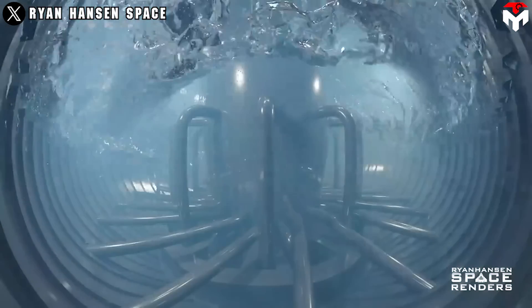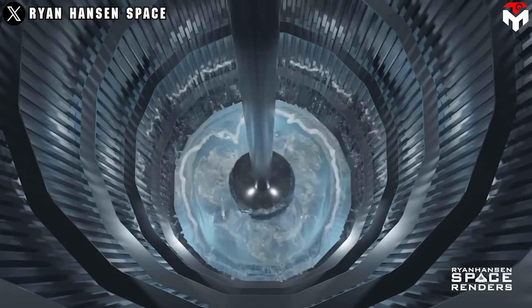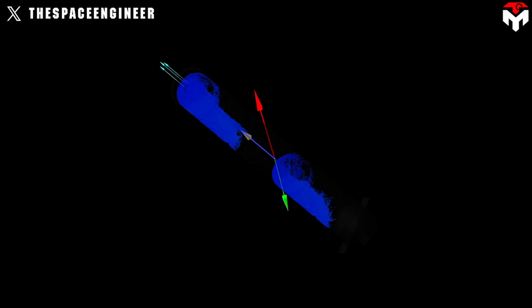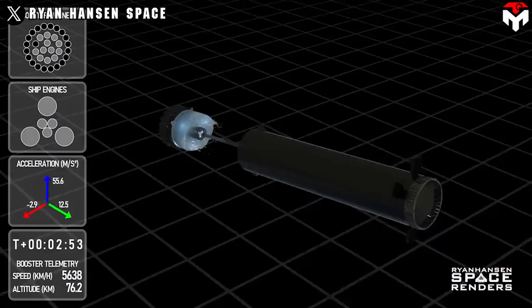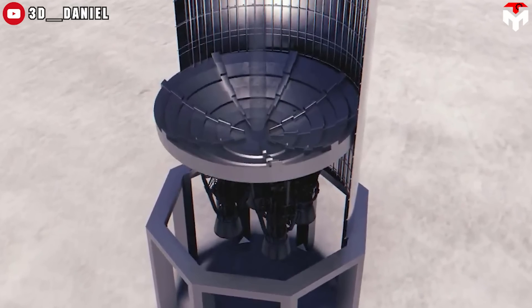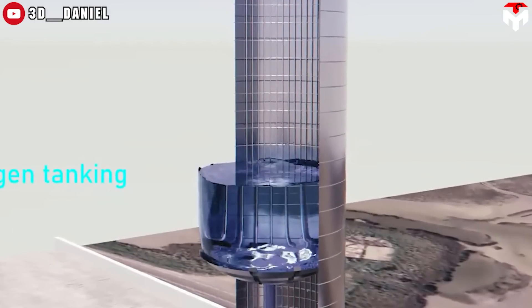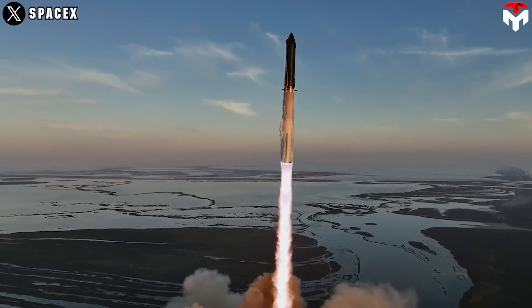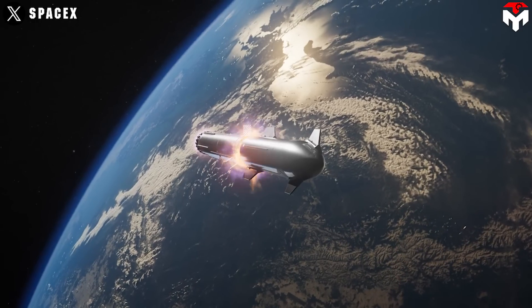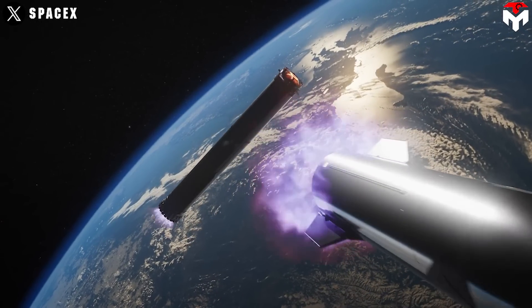This phenomenon is called fuel sloshing. Fuel sloshing in rockets occurs due to the movement of liquid propellants inside the fuel tanks during the vehicle's acceleration, deceleration, or maneuvers. As the rocket accelerates or changes direction, the liquid fuel experiences inertia, creating waves or oscillations within the tank. This sloshing effect can impact the rocket's stability and control. Engineers employ baffles, flexible liners, or other design features to minimize fuel slosh, ensuring precise control during flight. Reducing slosh-induced disturbances is crucial during critical phases such as launch, orbit insertion, or maneuvers.